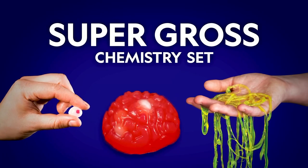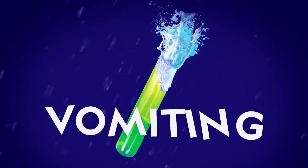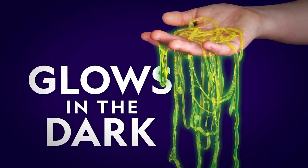National Geographic lets you make brains, eyeballs, and worms. You'll get everything you need to make a vomiting test tube, bursting blood cells, glowing worms, and more.